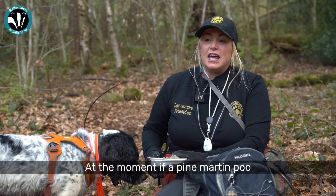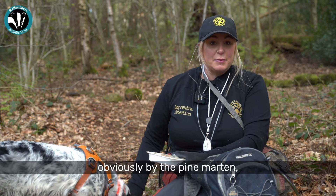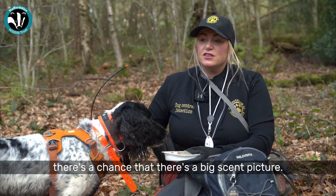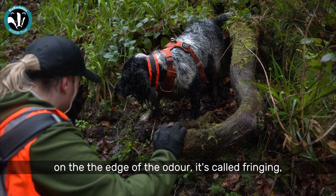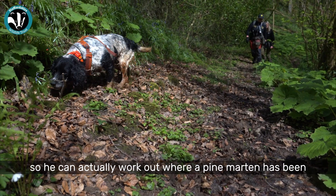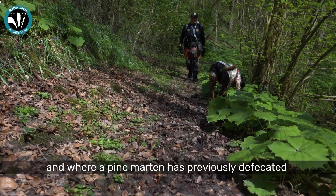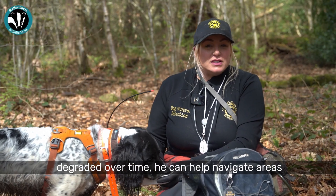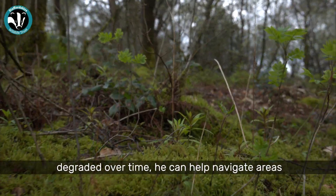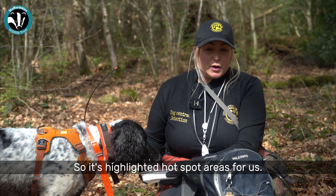If a pine martin poo has been left out in the area for a long time, there's a chance there's a big scent picture. Henry can work on the edge of the odour — it's called fringing — so he can work out where a pine martin has been and where it has previously defecated. Sometimes when a scat has been degraded over time, he can help navigate areas where we should put camera traps, highlighting hotspot areas for us.